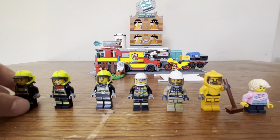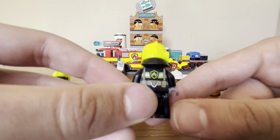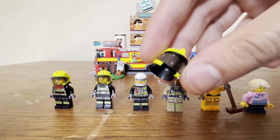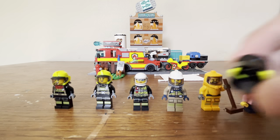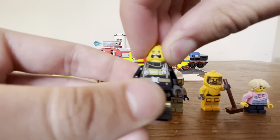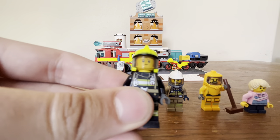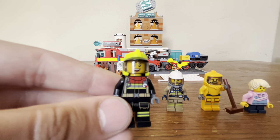First we have Clemens, with typical generic front and back firefighter torso and leg printing — actually the same exact torso and leg printing as another firefighter minifig here, and even the same dual-molded helmet piece with a visor. His front face shows him smiling, and on the back he's just freaking out and scared. Overall I really like the face printing on this minifig.